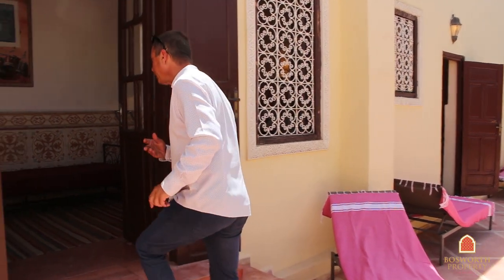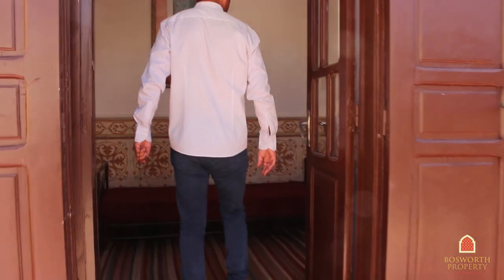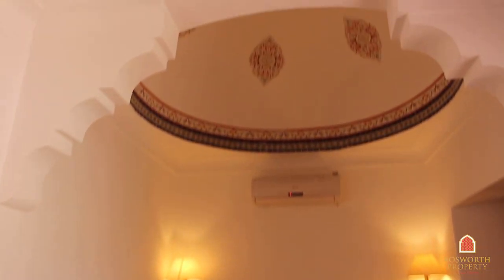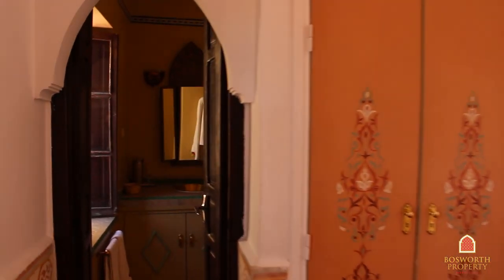What a fabulous environment this is, and each of the rooms, each of the suites, is really quite special. Here we are up on the second floor and you've got a very charming space indeed with a beautiful cupola. Air conditioning, obviously beautifully finished everything. There's a wonderful little ensuite here as well. And we also have a very high terrace which I'll take you to see right now.